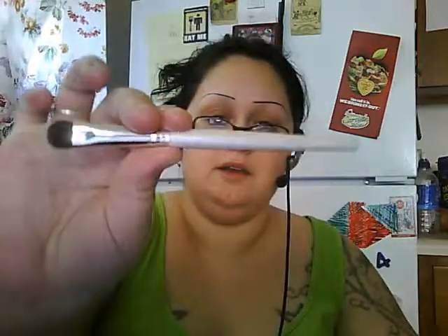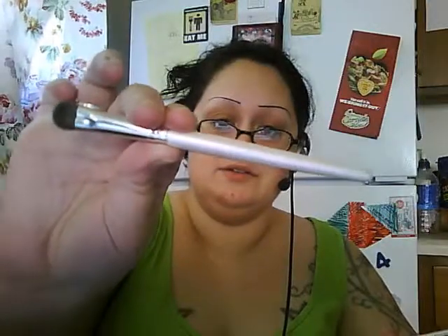Before anything else, you're going to need brushes. I've got various brushes — I've got three ELF brushes, which I bought at the dollar store. They're a dollar each.